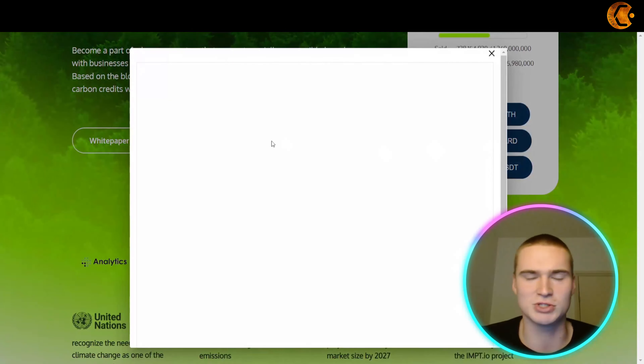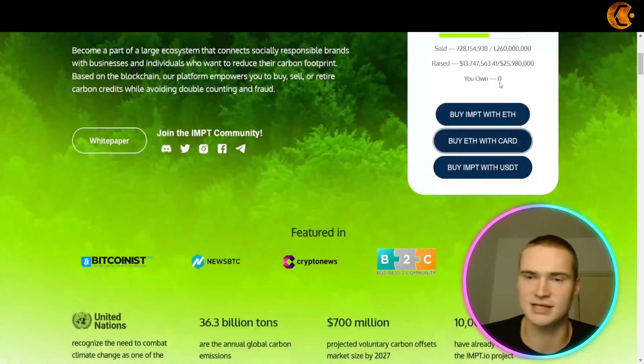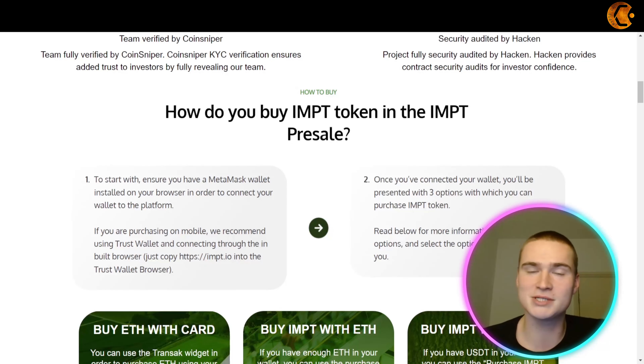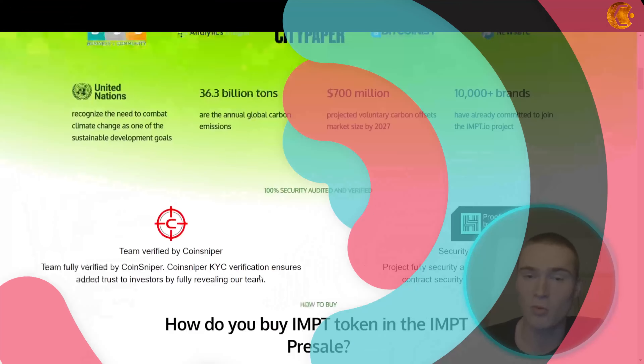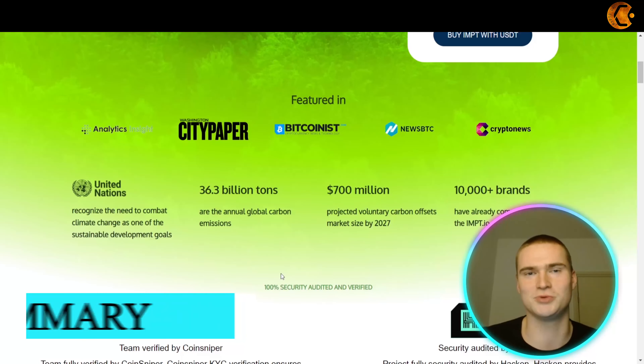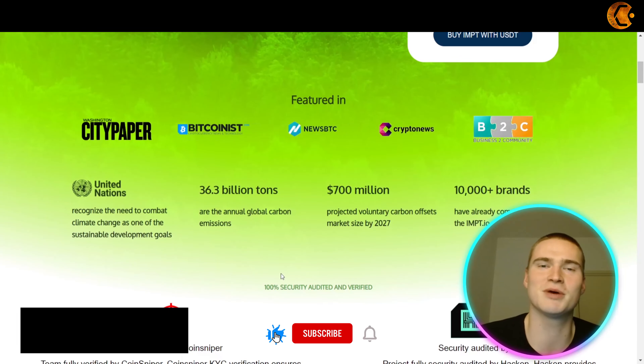Right now you can buy one IMPT token for $0.023, which is 2.3 cents. Already over $13 million — almost $14 million — has been raised, so it is definitely going great. The pre-sale ends on the 11th of December, so if you think this is interesting, I would definitely join very soon.